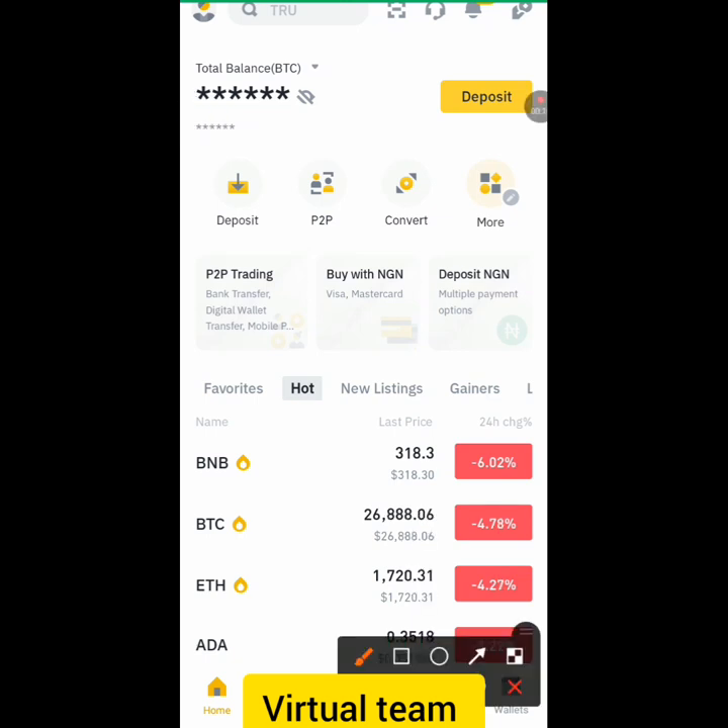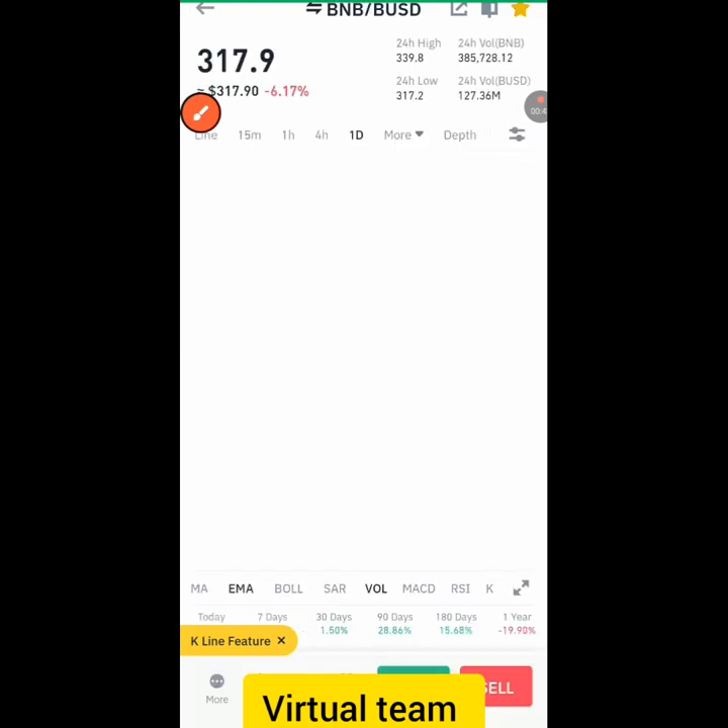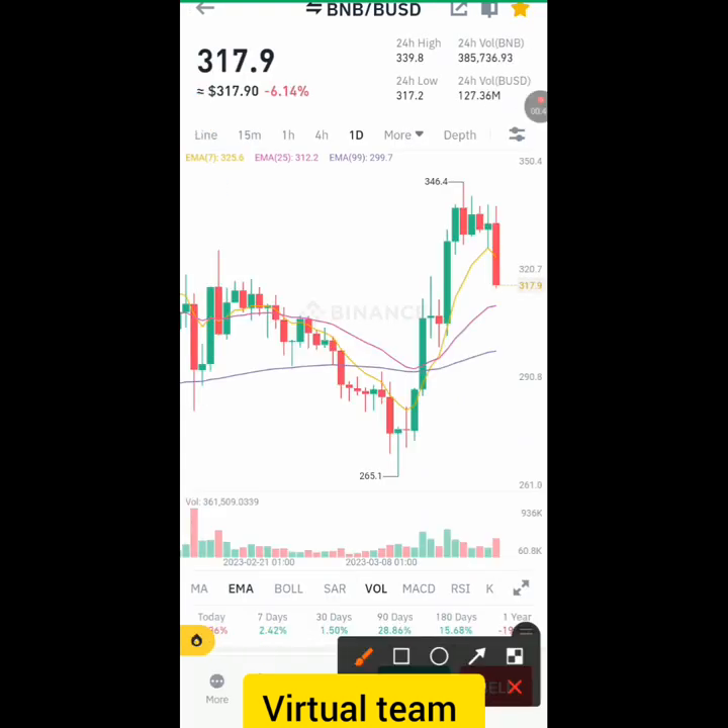The top coin I'll be introducing now is BNB. You can see that right now these coins are experiencing a down period for at least the last few days. This coin was experiencing its highest level. Let's check the price and the reason why we should invest in this coin now — we're going to find out that the price of this coin was at the top of this range.